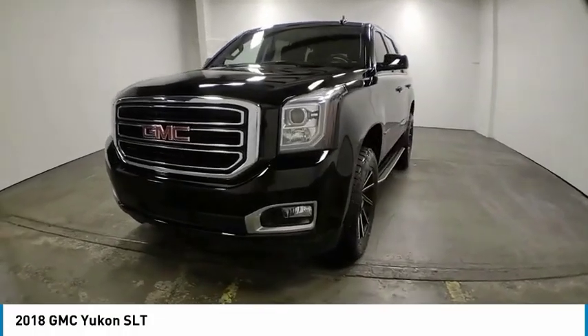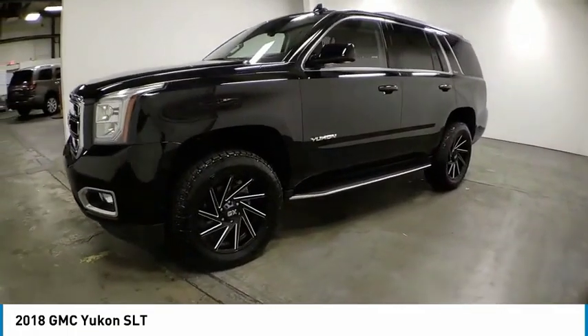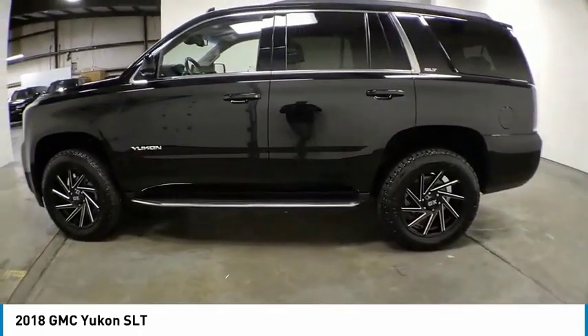We are pleased to show you the 2018 Yukon. Peace of mind comes standard with GMC's 100,000 mile 5-year powertrain warranty and Yukon's 5-star frontal crash test rating.